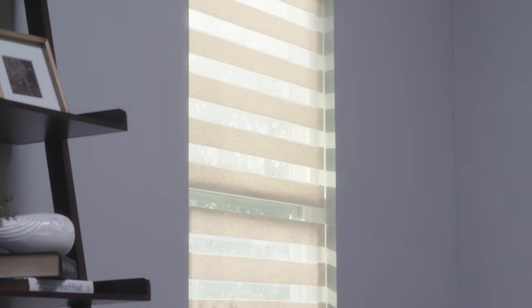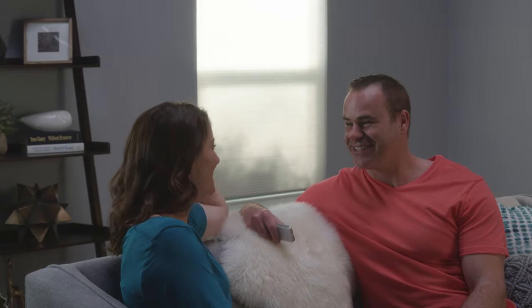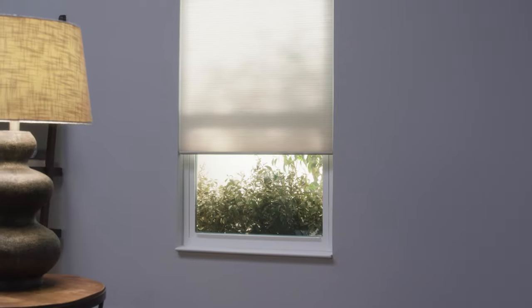And no cords means a safer living space for your pets and kids. Motorized shades are the ideal option for those hard-to-reach windows. Blindster offers these top-quality shades in a variety of treatments, all at a modest price. Order your motorized shades from Blindster today.